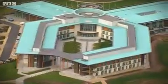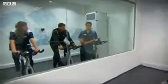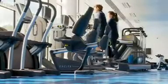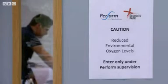St George's Park cost around £105 million and aims to use the very latest technology to help England's footballers compete with players from around the world. The high-tech facilities include a gym and a number of pitches, including a full-size replica of Wembley, as well as an altitude chamber to mimic a variety of playing conditions.